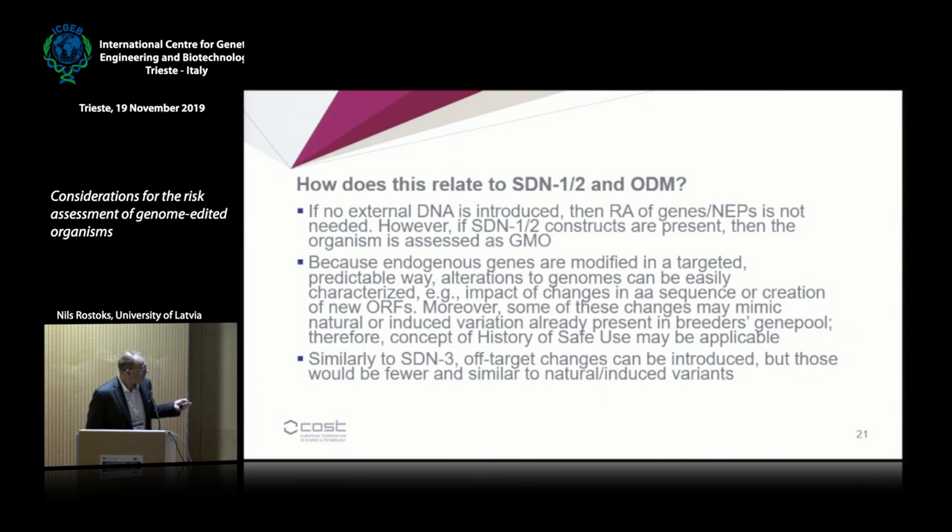If we talk only about genome-edited plants containing no foreign DNA, we are talking about editing of endogenous genes or regulatory elements. These are modified in a targeted, predictable way — specific amino acid changes or changes in promoter regions — and these are changes that can be risk assessed more readily. Some of them would be very difficult to detect and would create large problems for risk managers, but for risk assessment it may be somewhat easier.